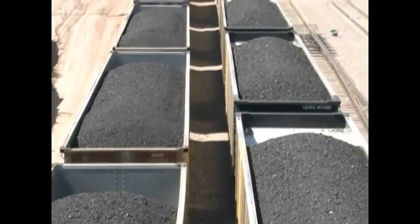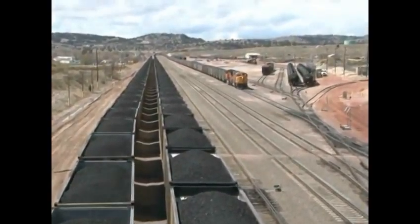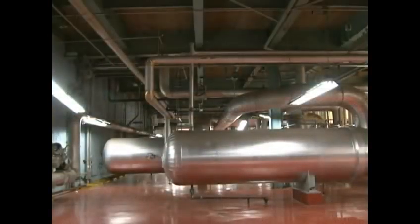We're standing at the Laramie River Station operated by Basin Electric Power Cooperative. Wyoming coal originates in the Powder River Basin and travels south on large coal trains, ending up here where it's burned in these large generators. The Laramie River Station consists of three generation units with a capacity of about 570 megawatts each.